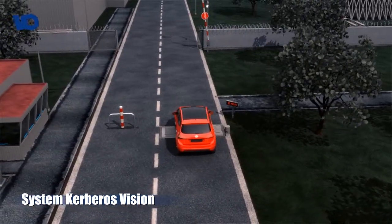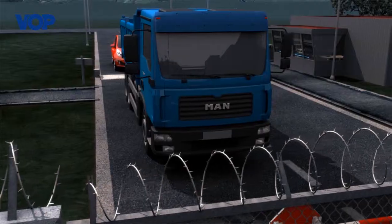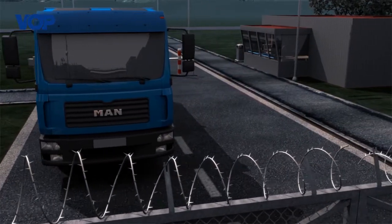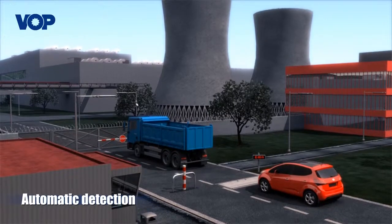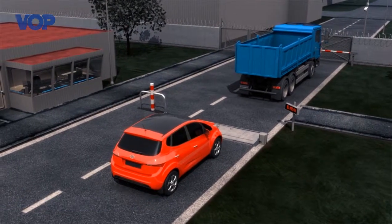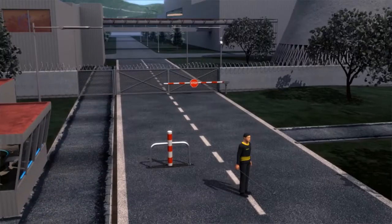Introducing Kerberos Vision, a 3D system for the inspection of vehicle chassis. Its mission is to prevent the entrance of vehicles carrying suspicious objects in their chassis to protected areas. Kerberos Vision allows you to automatically detect possible sabotage or terrorist attack, as well as different forms of spy equipment.